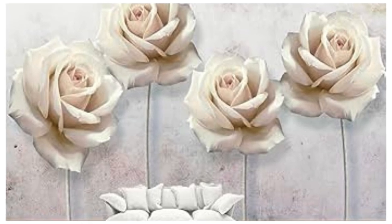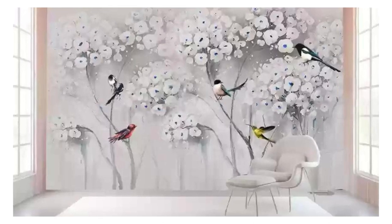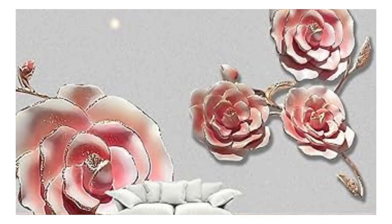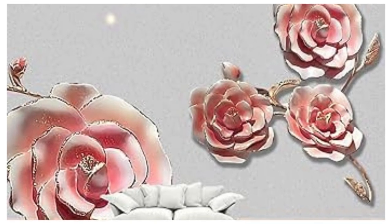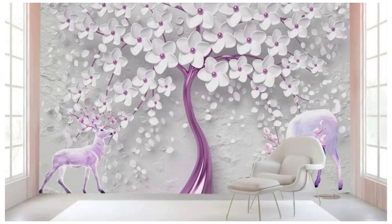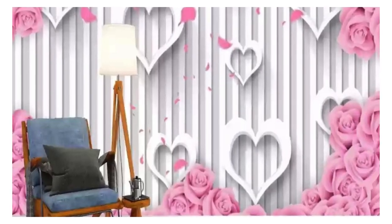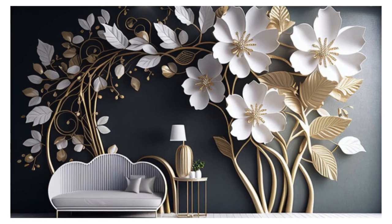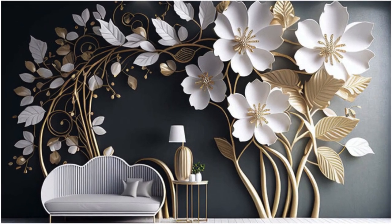Unveil a world of endless possibilities, as our 3D wallpapers transport you beyond the confines of ordinary interior decor. The symphony of colors and shadows in our collection creates an immersive experience, turning your walls into a canvas that tells a dynamic visual story. Feel the tactile allure of raised surfaces and layered patterns, as the interplay of light and shadow brings a palpable dynamism to your surroundings.